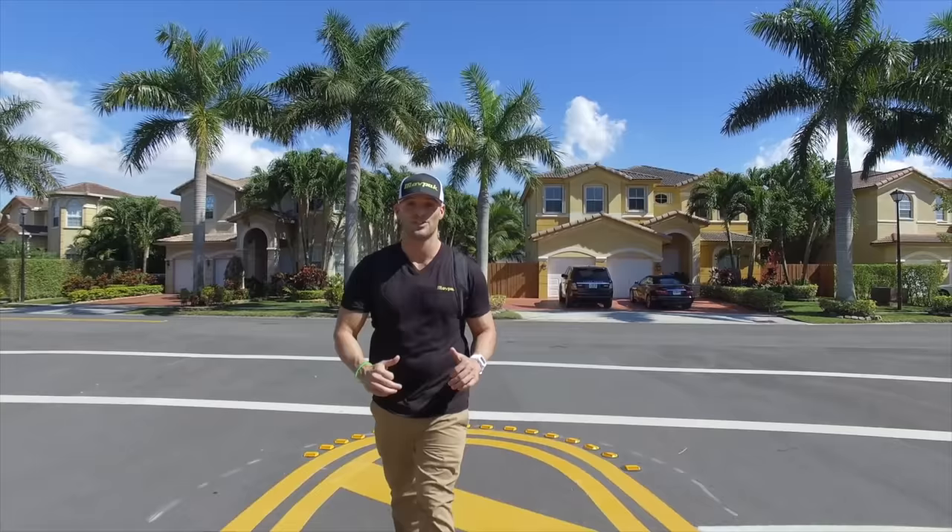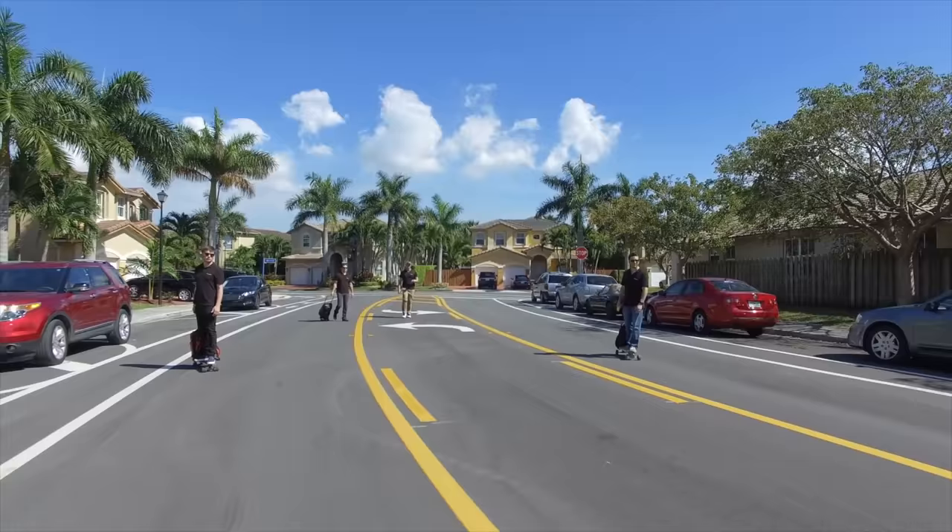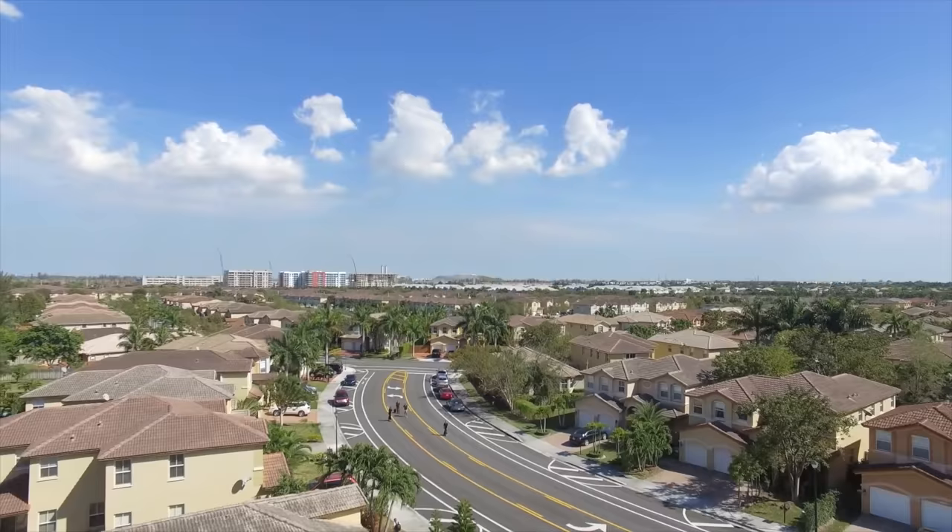We are thrilled to announce the most important parts of MovePack are ready. And with your support, we can give our manufacturers the thumbs up and start mass production and get the MovePack shipping to you soon. Join us for the ride, and together we will change the way the world moves around.